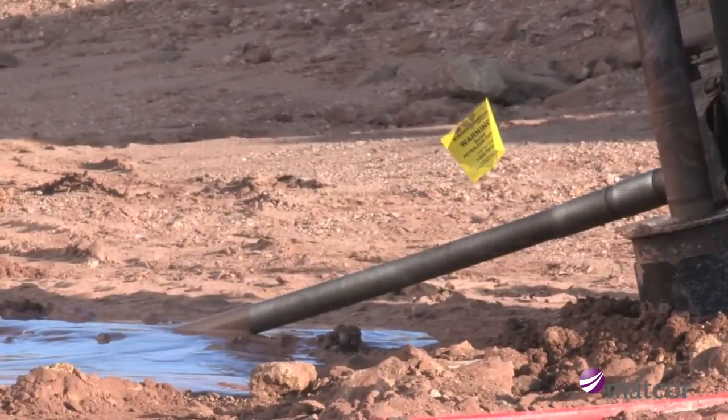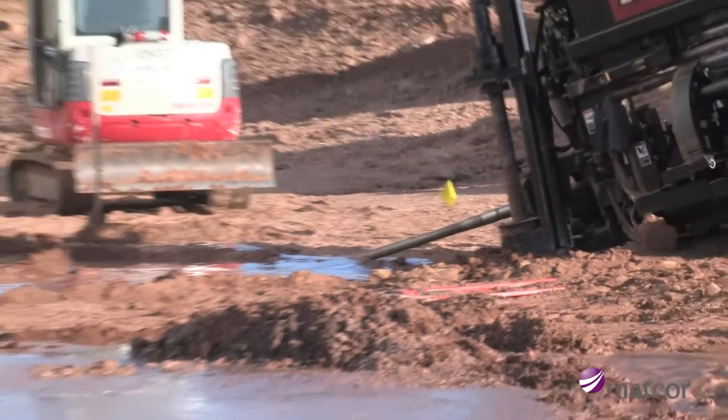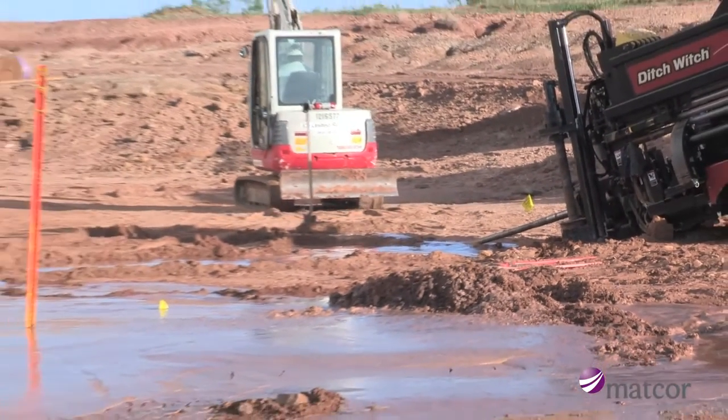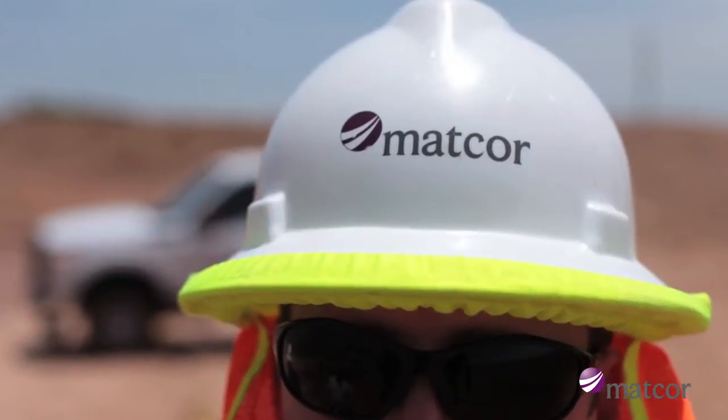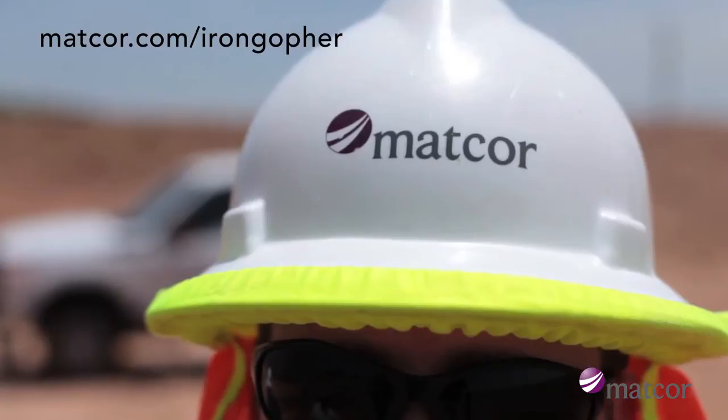Plus, the pulling assembly can easily attach to the drilling rig for pullback into the hole upon completion of the horizontal bore. For complete details and safety information, please refer to MatCore's installation guidelines.